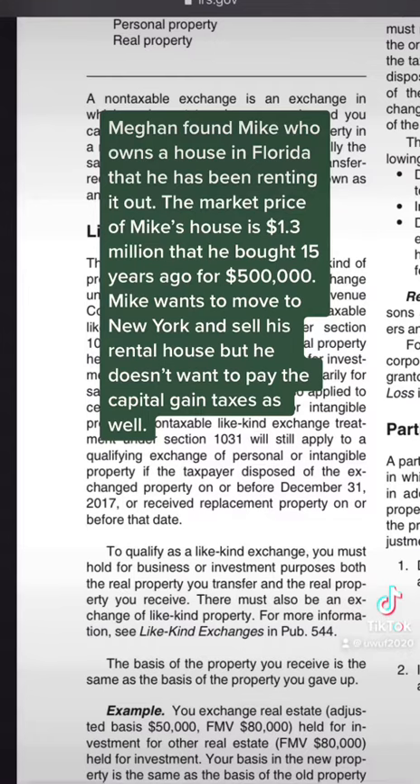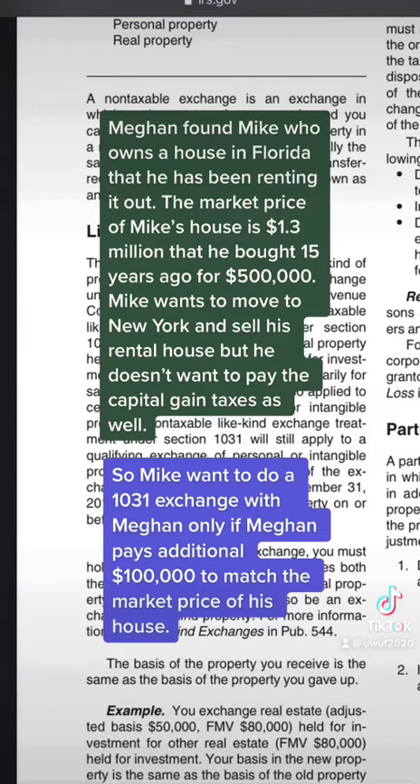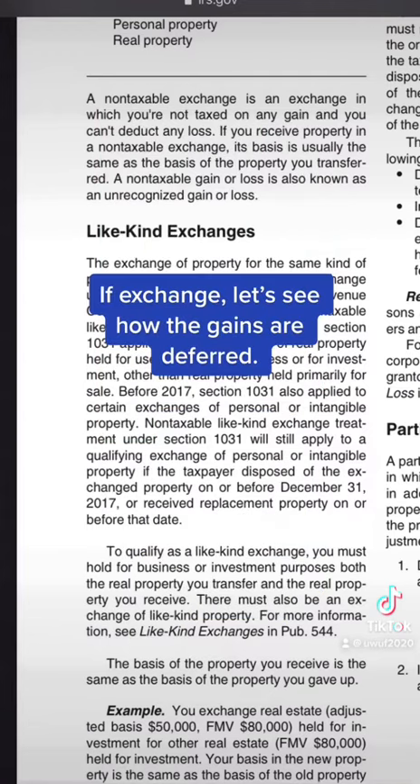Mike wants to move to New York and sell his rental house, but he doesn't want to pay the capital gains taxes either. So Mike wants to do a 1031 exchange with Megan, only if Megan pays an additional $100,000 to match the market price of his house. Let's see how the gains are deferred.